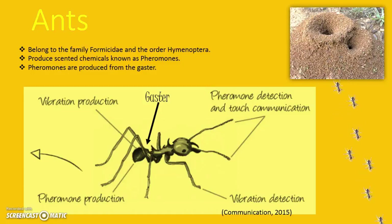One well-known way of ant communication is through the production of chemical scents known as thermons. Thermons are produced from glands all over ants' bodies.